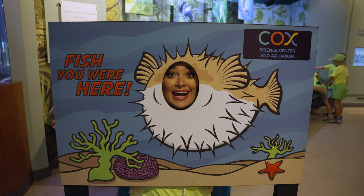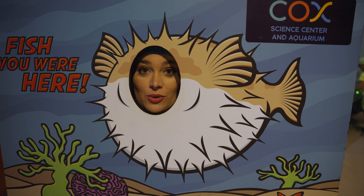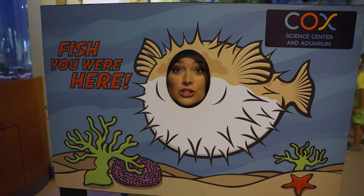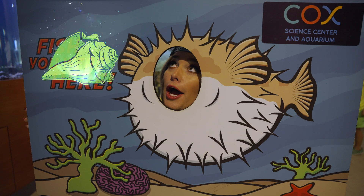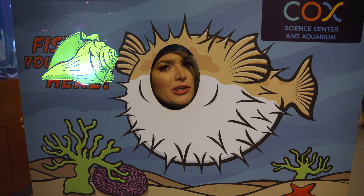Oh hey! We fish you are here, but since you're not, we can still use your help. You want to know why? Because in every episode there's a magical green conch shell — it kind of looks like this. So be on the lookout, because it's coming real soon.